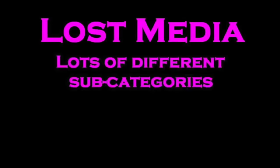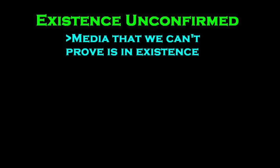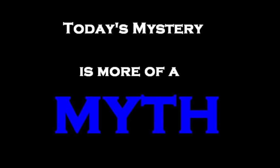Within the lost media community, there are many different categories that different lost media can fit into. Perhaps one of the most intriguing is the subcategory called 'Existence Unconfirmed.' What this refers to is a piece of lost media which cannot be verified to exist. Topics like the Angry Beavers' Cupped Together pilot and the Missing Astrology with Squidward shorts have some evidence that support their existence, but are not 100% known to actually be in existence. Today we're going to take a look at another piece of Existence Unconfirmed lost media that has sort of reached a mythic status.